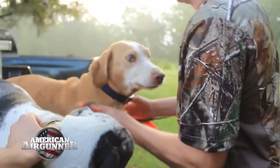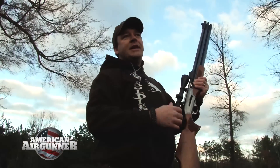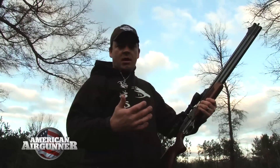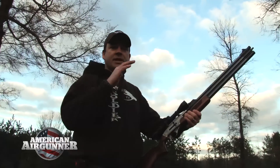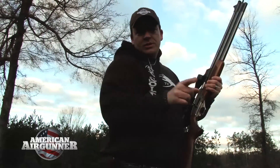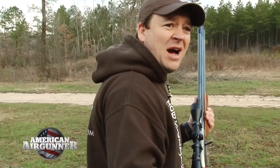We're gonna set up this bottle right here before we get started. Usually we'll mount up on a Caldwell lead sled and get everything sighted in, but these hogs are gonna be close range. There's gonna be a lot of dogs around, so we need to be really careful. We need to make sure everything's right and the Dragon Claw's cooking. It is quiet.